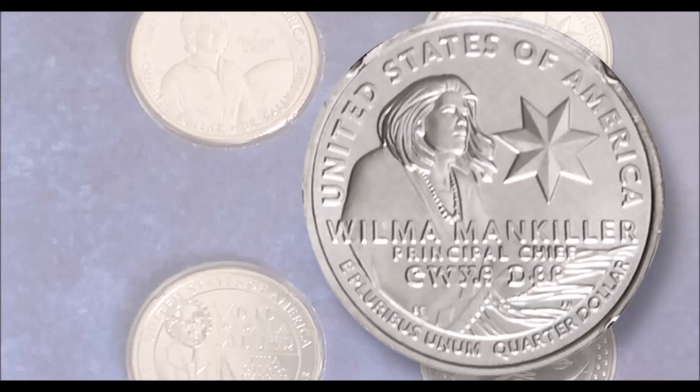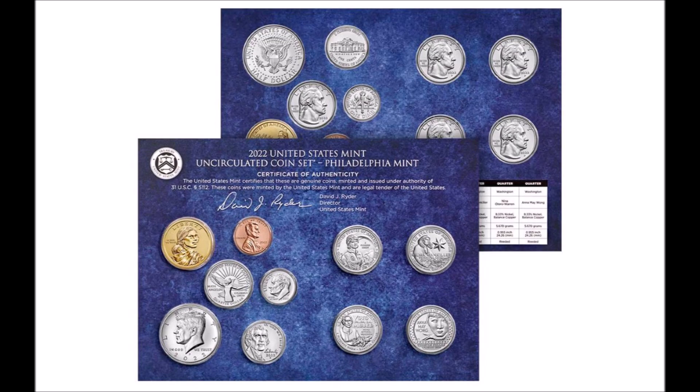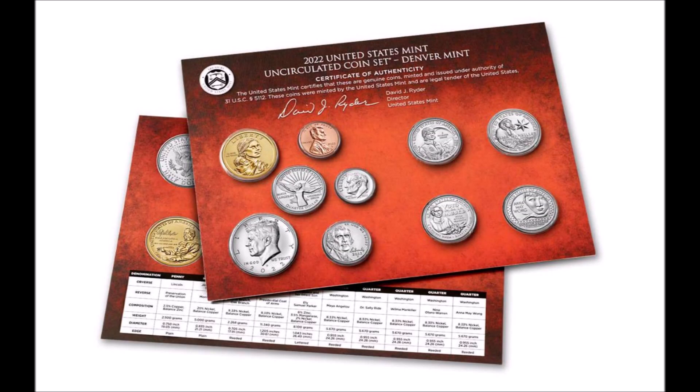Hey, what's going on folks — some crazy coin news out there today. The mint is getting reports, or rather complaints, about the recent release and reception of the 2022 uncirculated coin sets. A bunch of people are saying they're getting their sets in the mail and all or some of the coins appear to have damage on them, but they're sealed sets.